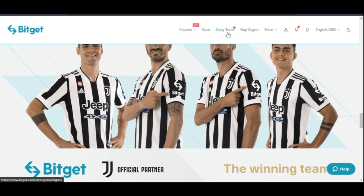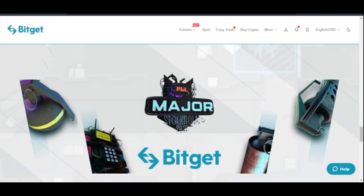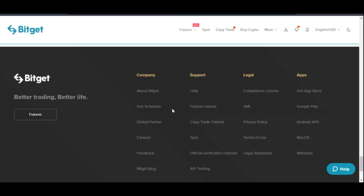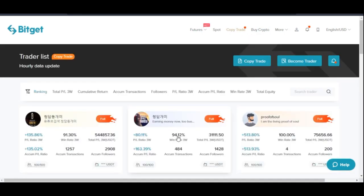The one thing that makes BitGET stand out is the copy trading aspect of it. When it comes to trading futures, a lot of people are losing money — they don't know what to do, they don't know their right from their left. So instead of just diving into the market with the desire to make money and ending up losing, why not come in here and copy from experts who are already trading in the industry? That is what BitGET has that makes them stand out from every other exchange.